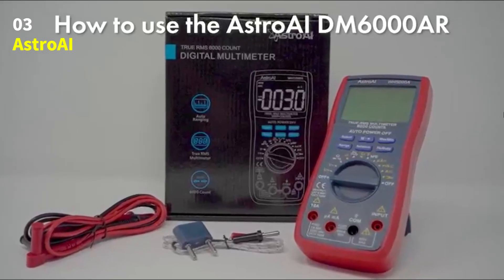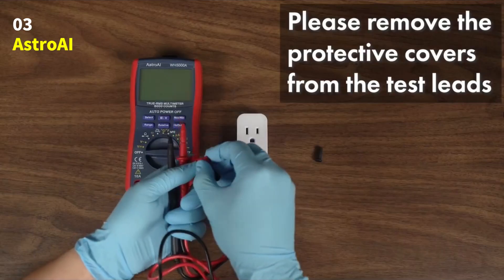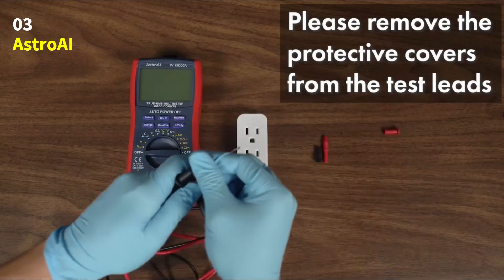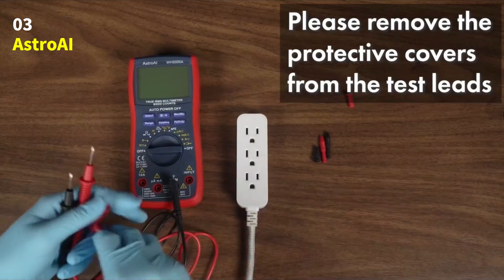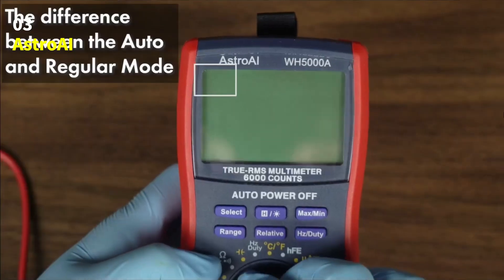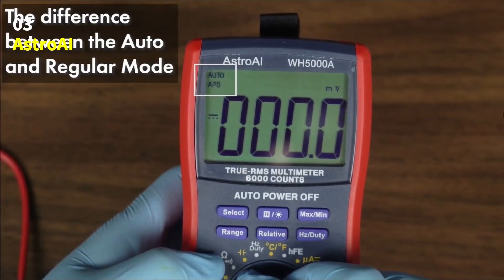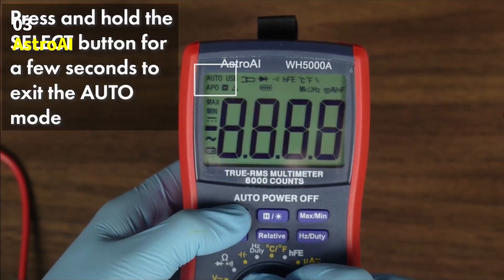Number 3: Astro AI Digital Multimeter. Meet the Astro AI Digital Multimeter TRMS-6000, a reliable and professional tool designed to make electrical testing simple, accurate, and safe. Whether you're working on your car, home wiring, or electronic devices, this multimeter is built to handle it all. The Astro AI Multimeter accurately measures AC and DC voltage and current.